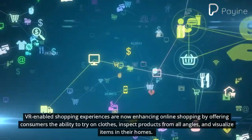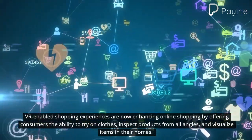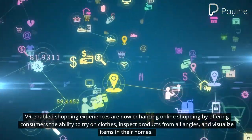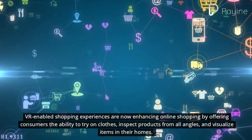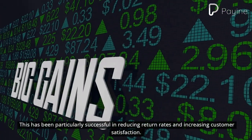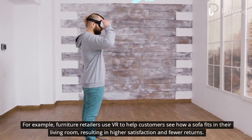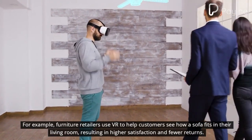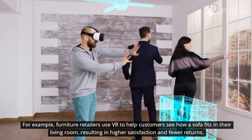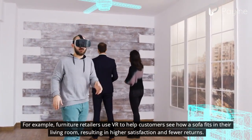VR-enabled shopping experiences are now enhancing online shopping by offering consumers the ability to try on clothes, inspect products from all angles, and visualize items in their homes. This has been particularly successful in reducing return rates and increasing customer satisfaction. For example, furniture retailers use VR to help customers see how a sofa fits in their living room, resulting in higher satisfaction and fewer returns.